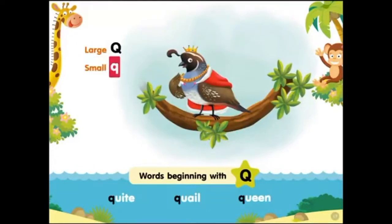Large Q, small Q. Words beginning with Q: quiet, quail, queen.